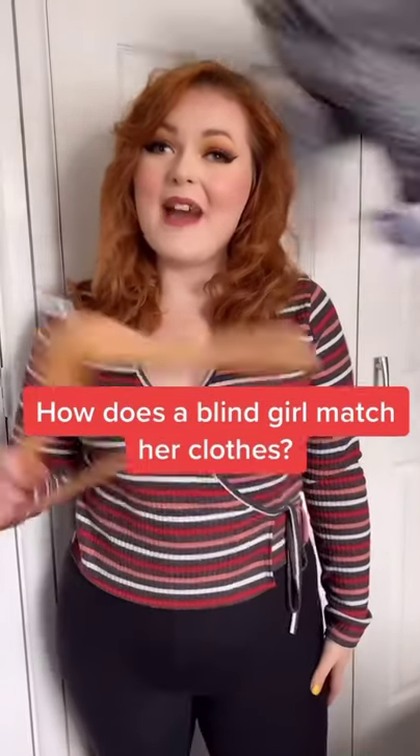How does a blind girl match her clothes? I like to wear all-in-one outfits like this, so I don't have to worry about matching pieces every day.